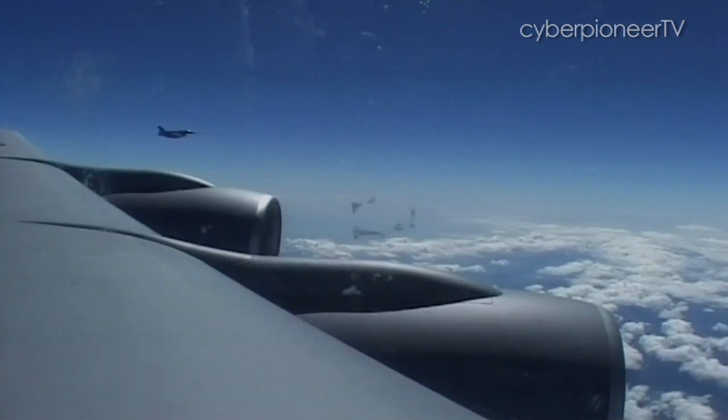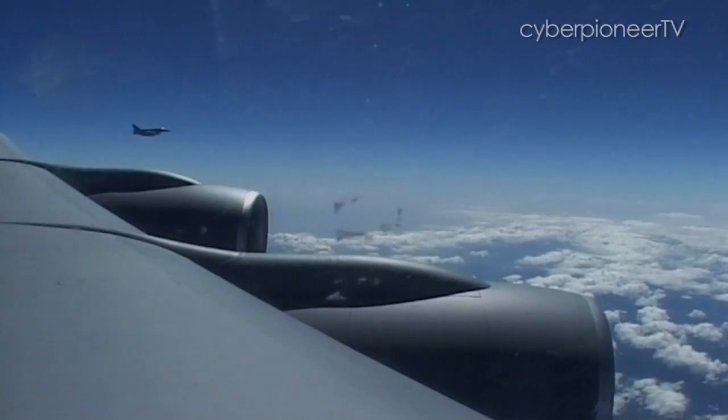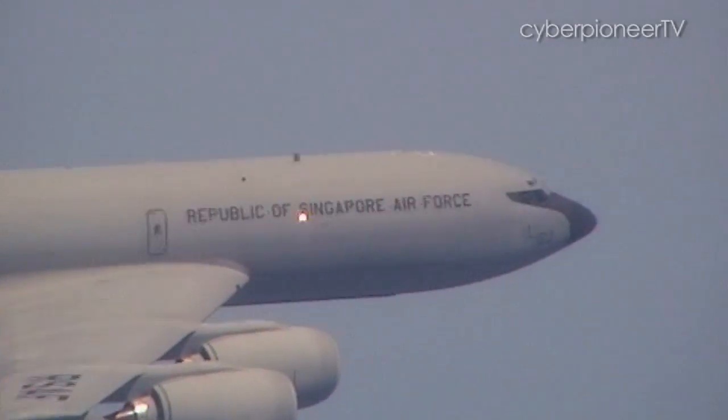During refuelling, the F-16s cruise at over 500 km per hour — fast enough for them to stay in the air, but slow enough to link up safely with the tanker.